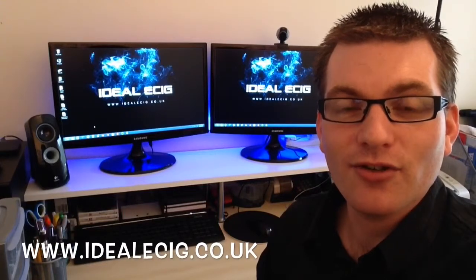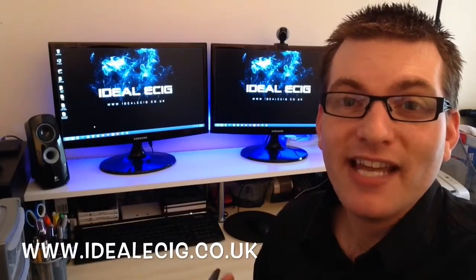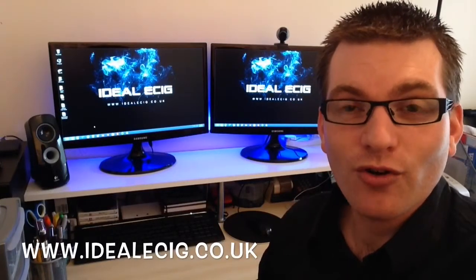If you'd like to get this discount code, please visit our website, which is idealecig.co.uk. Grab your Gamuchi discount code and simply enter it during the checkout process on the Gamuchi website. That will save you some money on your purchase.